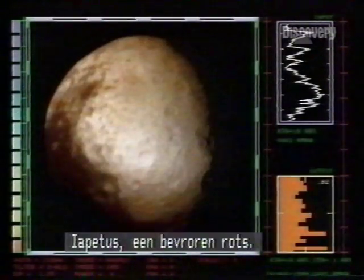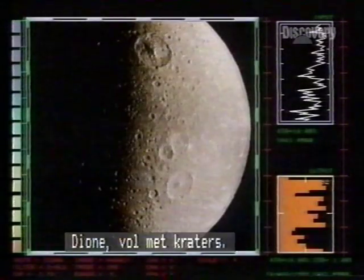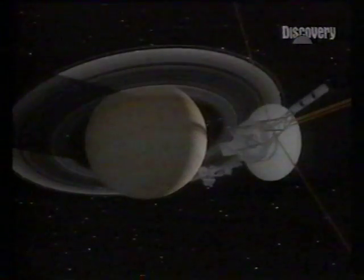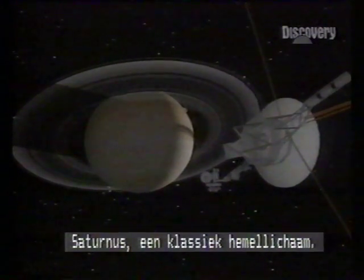There's no shortage of moons: Iapetus, a frozen rock; Dione, amply cratered; and at least 20 more. Saturn — a celestial classic.